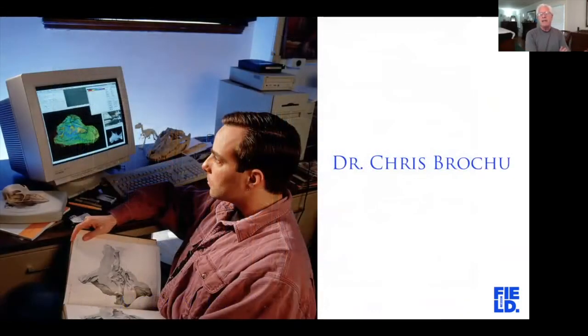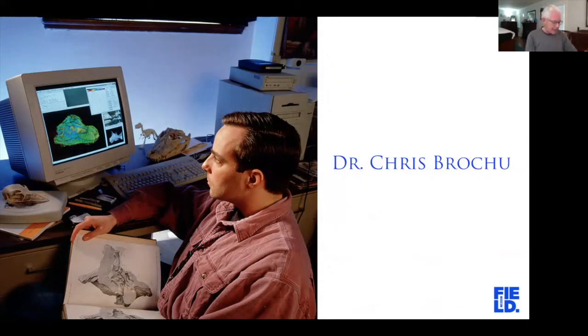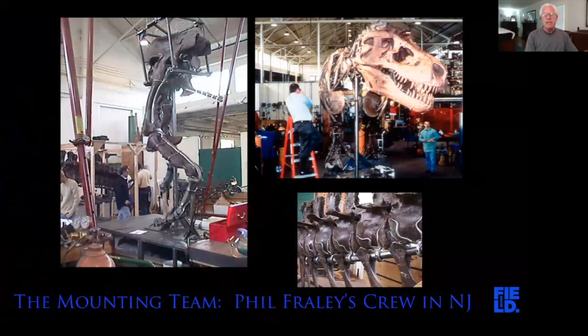We hired a young man named Chris Brochu to study Sue. We wanted him to publish a monograph — a scientific study on one single subject — in this case the species Tyrannosaurus Rex. The mounting team was actually in New Jersey. The American Museum's mount shop was headed up by a man named Phil Fraley, who had already mounted the American Museum's T-Rex as well as hundreds of other skeletons.